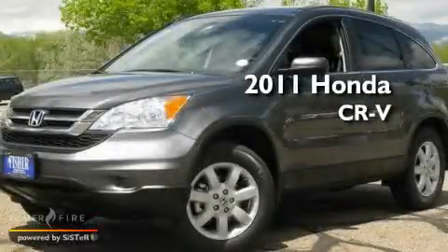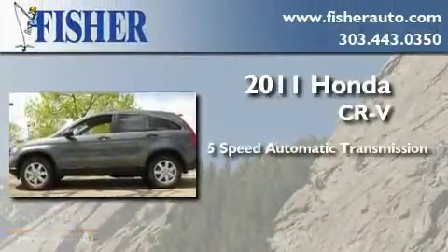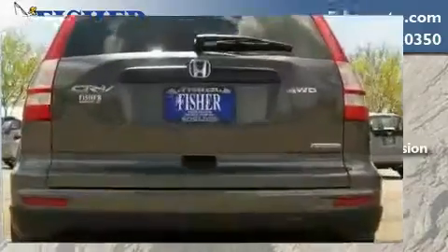This is a brand new 2011 Honda CR-V. This crossover has a 5-speed automatic transmission, an inline 4-cylinder engine, and the added safety and control of 4-wheel drive.